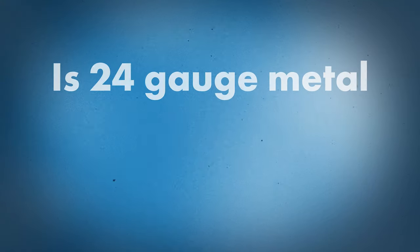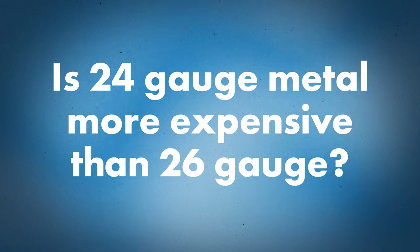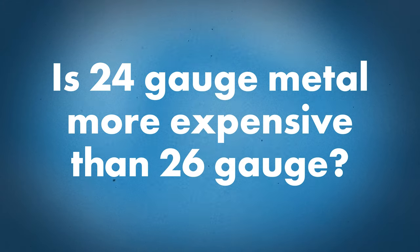If 24 gauge is thicker than 26 gauge, it's probably more expensive — is that right? It's a little bit more expensive. When you're talking about the differences in thickness of the steel, you're talking about decimal points. The thicknesses aren't dramatic between the two gauges, but you do get some better performance attributes out of 24 gauge than you would see out of some 26 gauge applications.